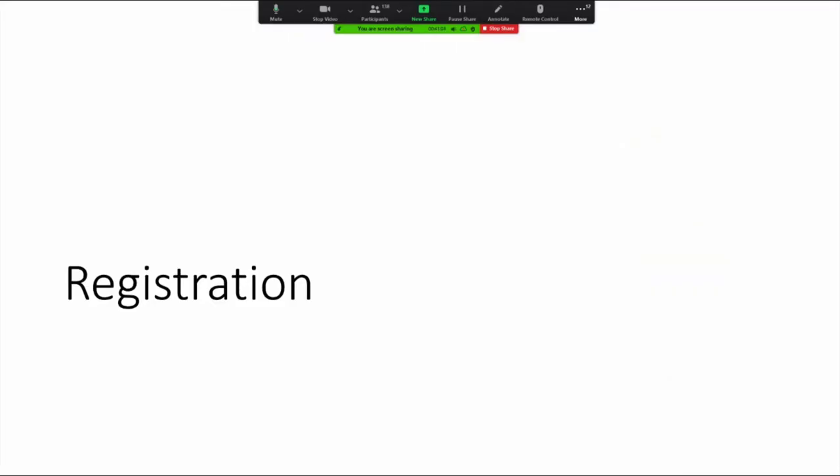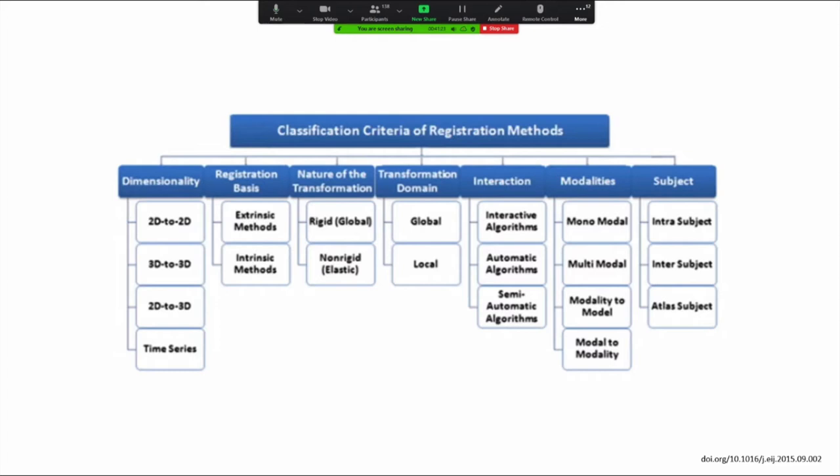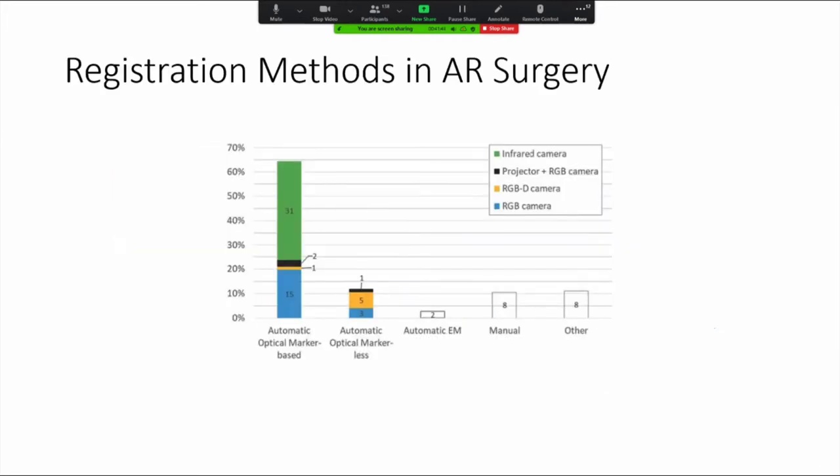Once you have those models and meshes, you really want to use them in the real world, and for that you're going to have to put them onto the video display from the field. There are many considerations with regards to registration — you can go from 2D to 3D or 3D to 3D, using extrinsic or intrinsic fiducials, and you have to decide whether your model will be a rigid body model or deformable to match the real-world situation in real time. Perez et al. performed a survey of the surgical AR literature and demonstrated that optical marker-based fiducials have dominated the registration strategies so far.